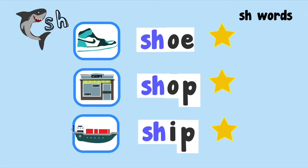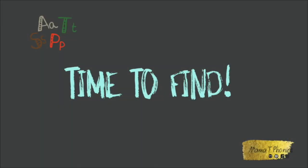Wow! You've read three words and you've earned three stars. Well done! It's time to find!